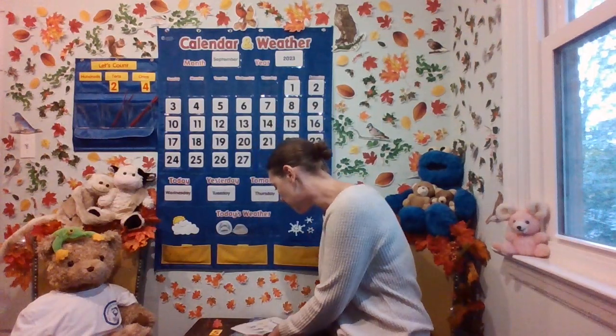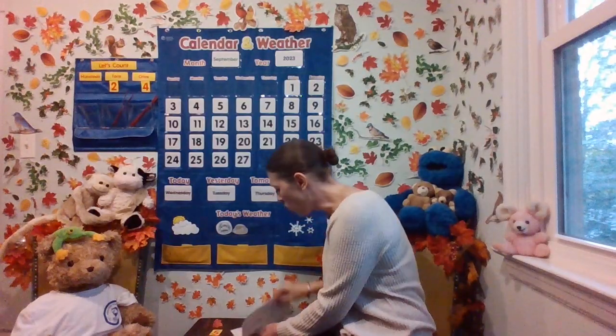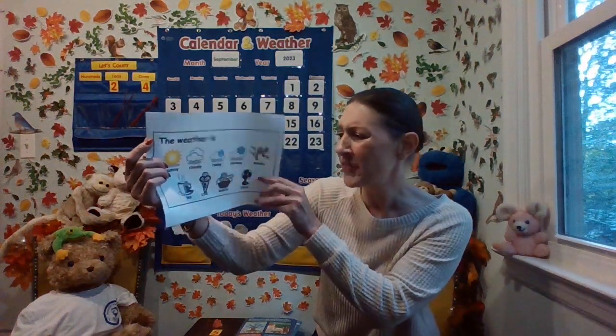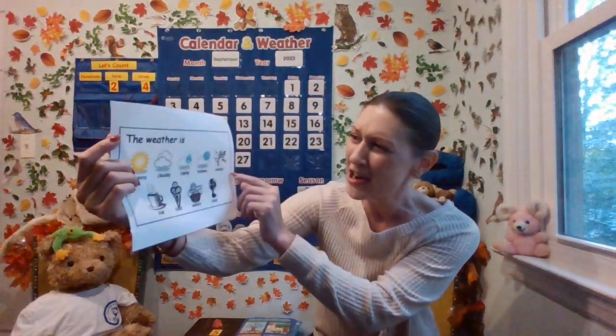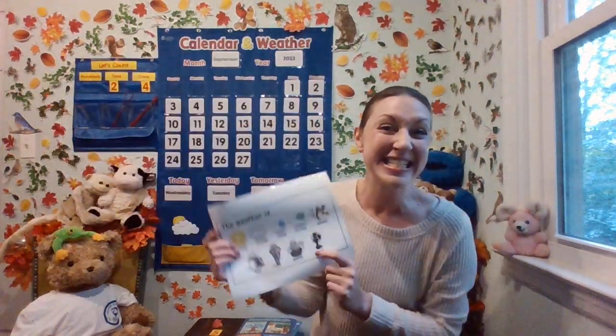Now it's going to be a high of 68 degrees Fahrenheit and a low of 51 degrees Fahrenheit. Is that hot, cold, warm, or cool? It still feels pretty cool outside. High 68 is going to get a little bit warmer, but it's not going to be warm. We're going to go ahead and stick with cool for today.